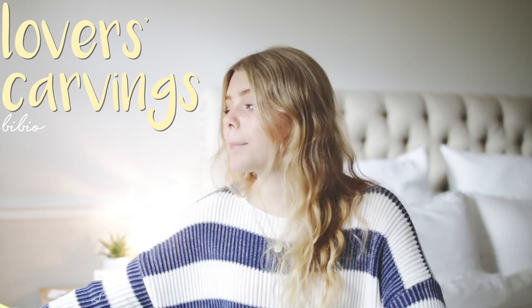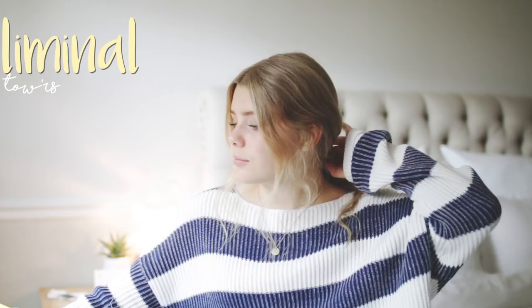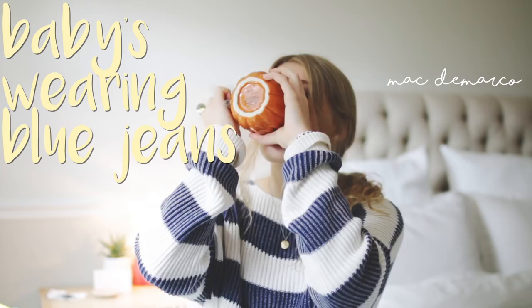Last but certainly not least: fall music. I created a fall music playlist on Spotify for you guys — I do this every single year and I think you appreciate it because I just personally love fall playlists. There's a certain vibe to fall playlists. Click the link down below in the description to follow it on my Spotify account. My favorite song on the playlist is called Lovers Carvings. Just appreciate the beauty of fall music — I love Mac DeMarco especially in fall.